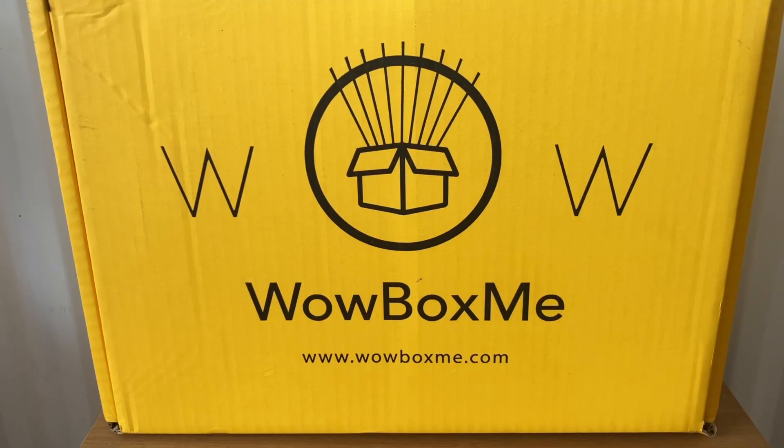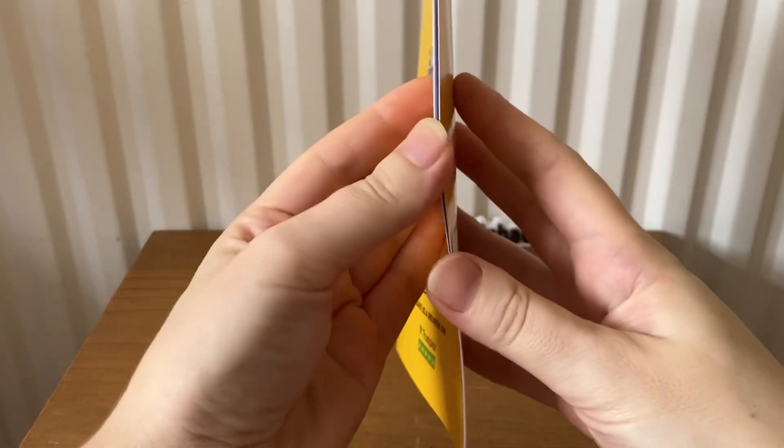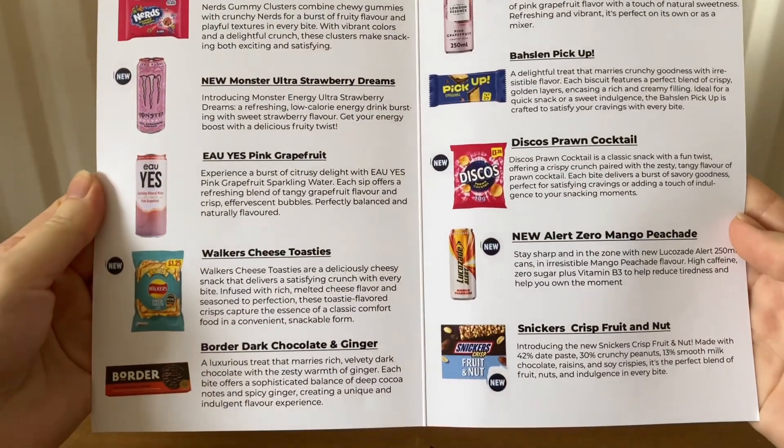Hi everyone, welcome back to my channel. Today I'm going to be unboxing the Wow Box Me for September. This costs £9.99 and I'll show you what we've received in the September box. It comes with this card that tells you a little bit about all the items received.